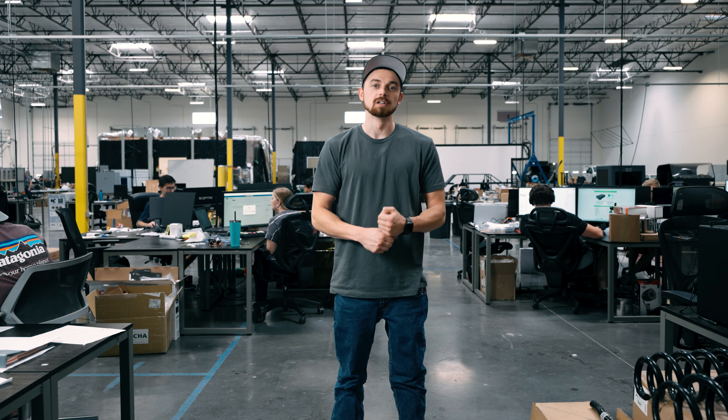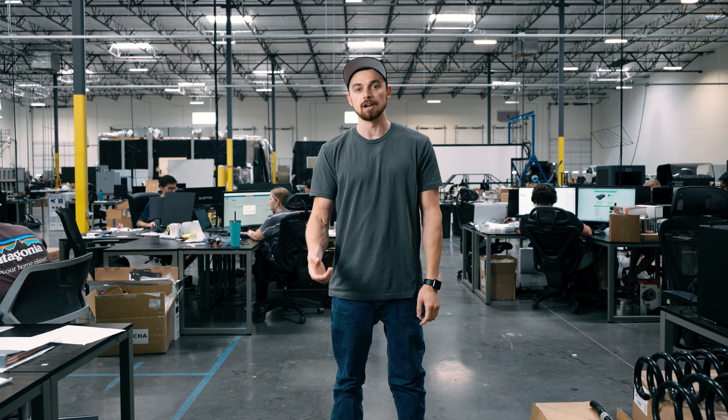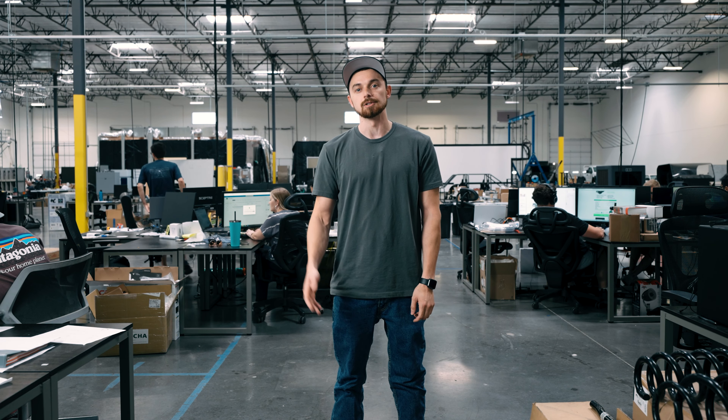Hey everyone, it's Derek with the Atlas Weekly Update. For this week we want to touch on a few different groups. The first one is the XPXT team — they've been working through a few of the different design iterations for the next prototype and working through those with each subsystem.